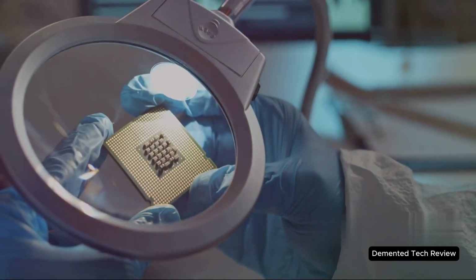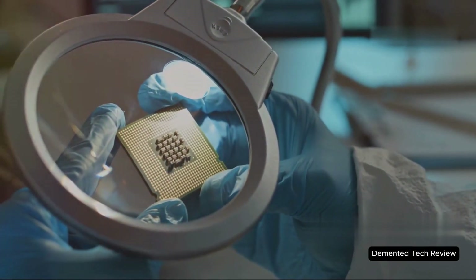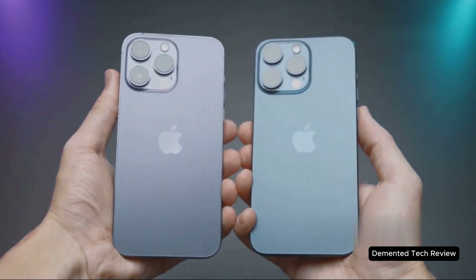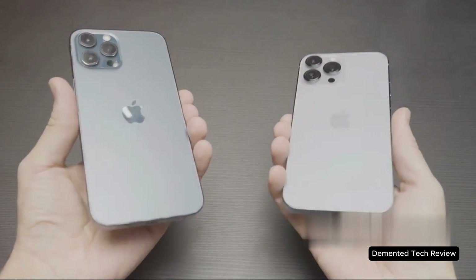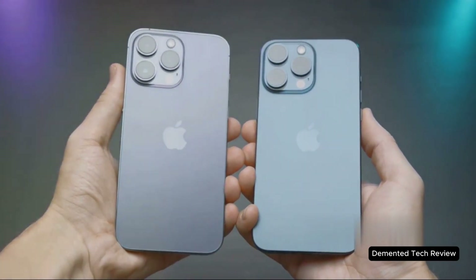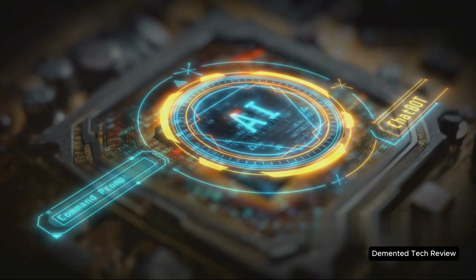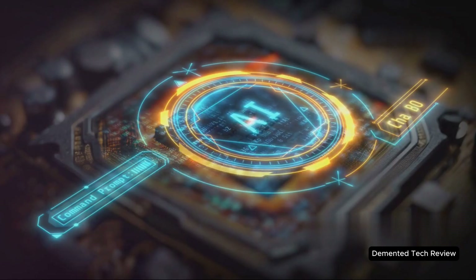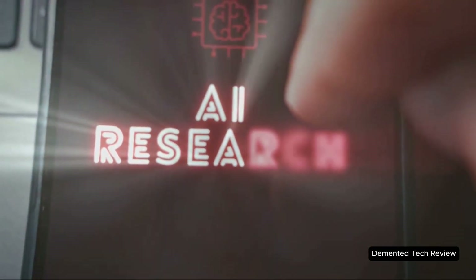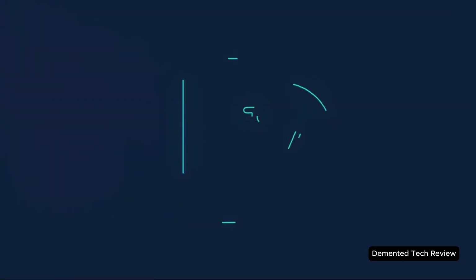First up: performance. The A19 isn't just an upgrade — it's a leap. We're talking about a chip that's supposedly beating out the current M2 Max on some benchmarks. That means if you're using an iPhone or iPad with this chip, you're basically carrying a desktop powerhouse in your pocket. But here's where it gets really interesting: rumor has it Apple's finally cracked next-gen neural processing. Translation — your phone's AI isn't just faster, it's smarter.